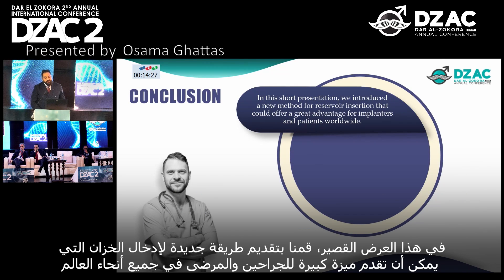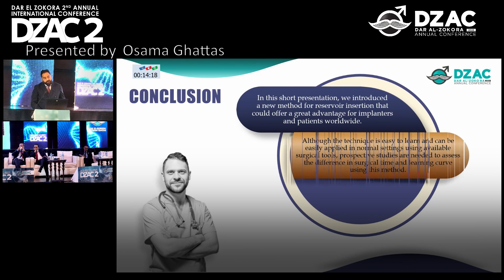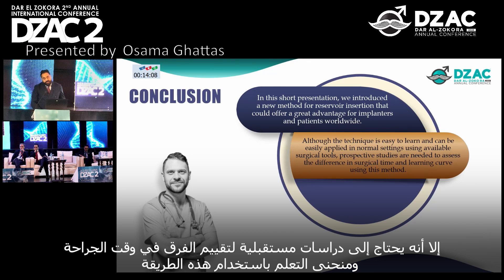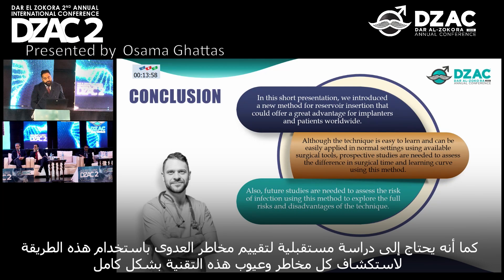In this presentation, we introduce a new method for reservoir insertion that could offer great advantages for implanters and patients worldwide. This technique is easy to learn and can be readily applied in normal settings using available surgical tools. Prospective studies are needed to assess the difference in surgical outcomes and the learning curve using this method. Future studies are also needed to assess the risk of infection and to explore the full risks and potential disadvantages of the technique.